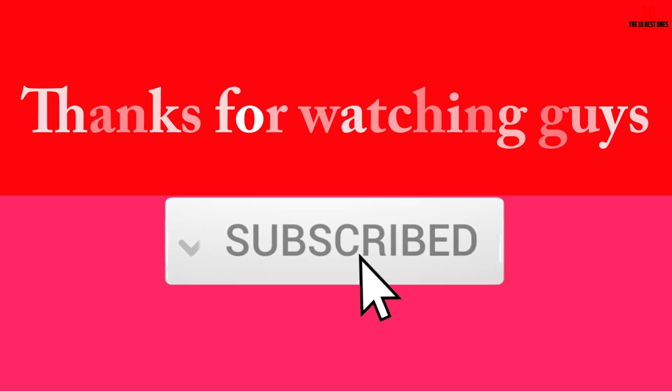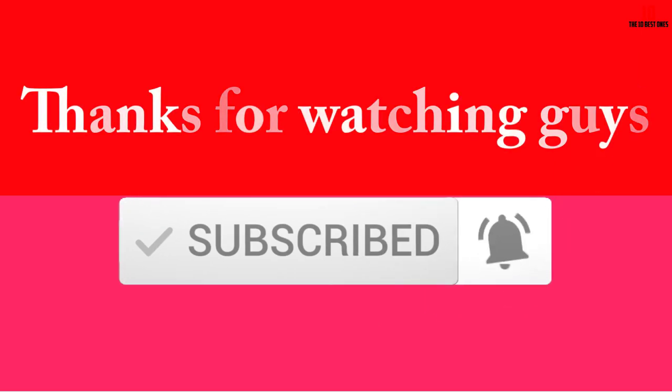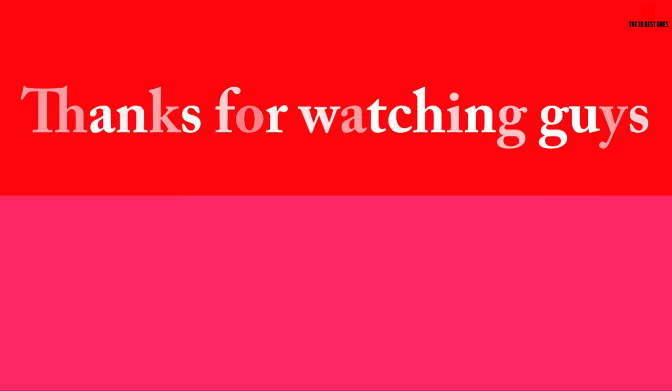Thanks for watching! I hope you found this video helpful. If so, please make sure to like, comment, and subscribe. If you have any questions related to these products, leave a comment below and I'll get back to you as soon as possible.